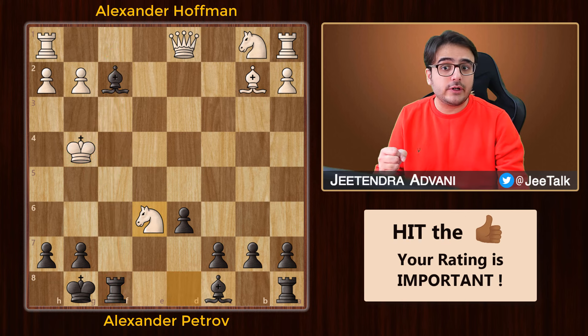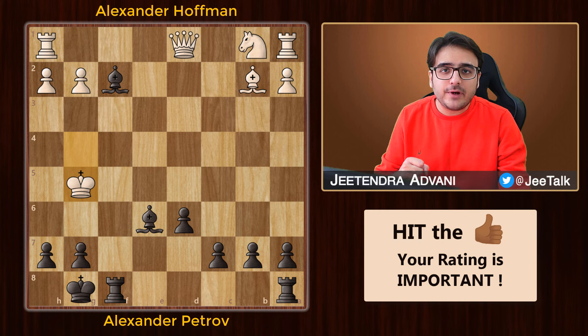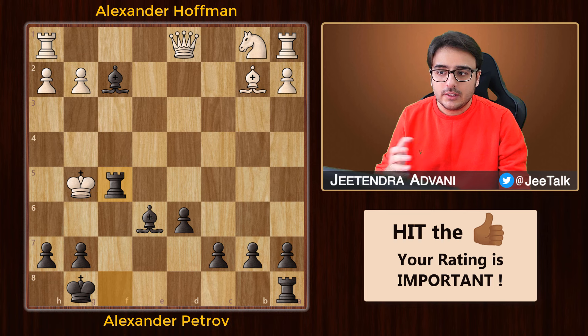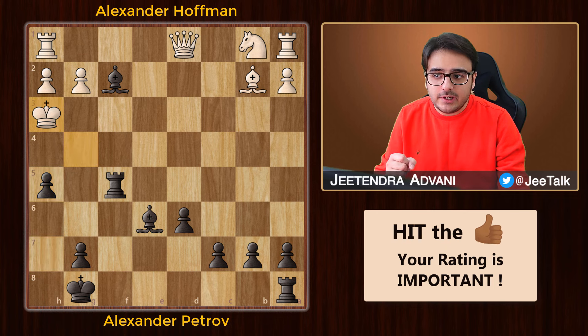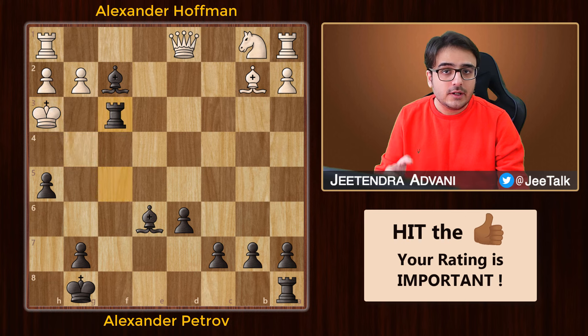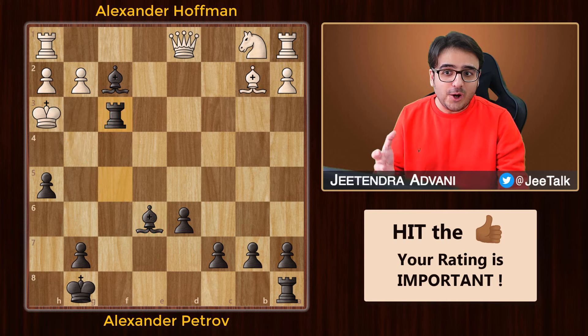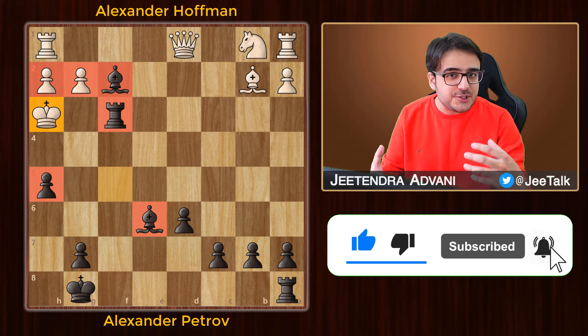Now it's mate in 3. First, rook f5 check — king g4 is the only legal move. Then h5 check pushes the king to the corner. And ultimately, black strikes the final nail in the coffin with rook f3. That's a double check — in fact, it's checkmate and white is finished. Look how beautifully Petrov formed this mating net to trap the white king. That's truly amazing.